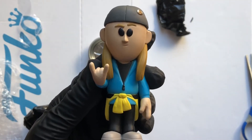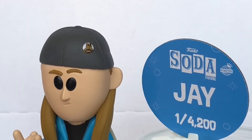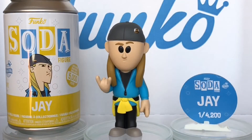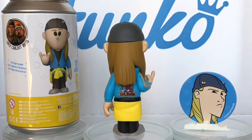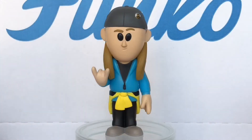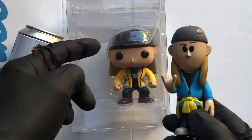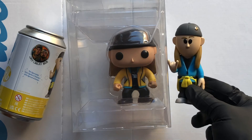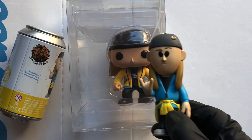Alright, let's take a clearer look. Well, that's a look at the Jay from Jay and Silent Bob Funko Soda figure. Thought I'd bring in the old Funko Pop just so you can have a little comparison. Love it. Well, thanks for watching and stay safe out there.